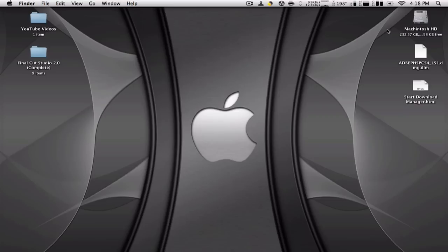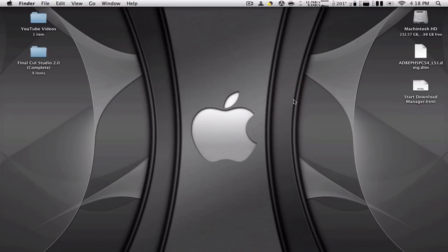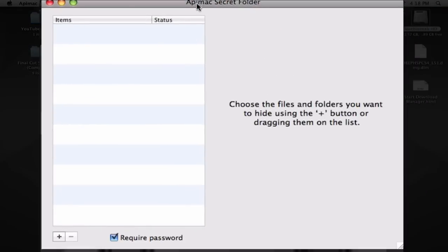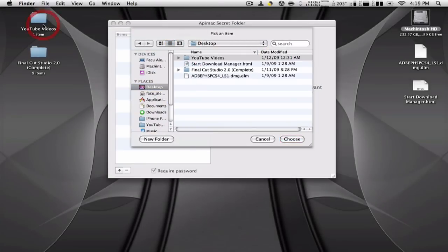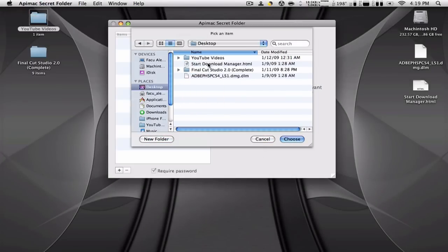I'm going to open it. Here you have a list of all the files you can hide, and you can add or remove them. For example, I'm going to add a folder I want to hide — I'll go to my desktop and select the YouTube Videos folder.